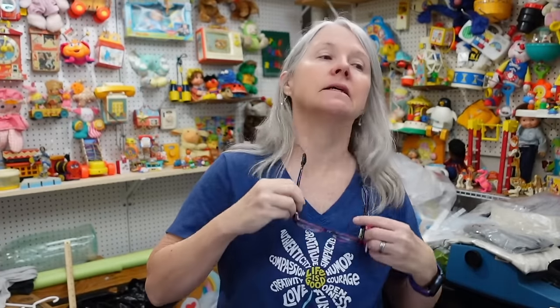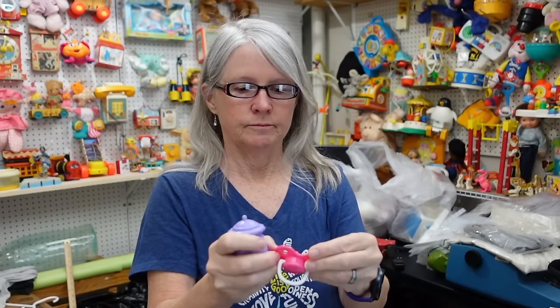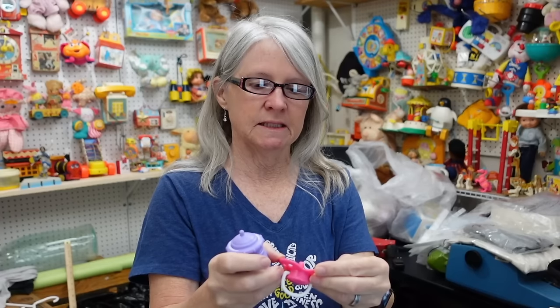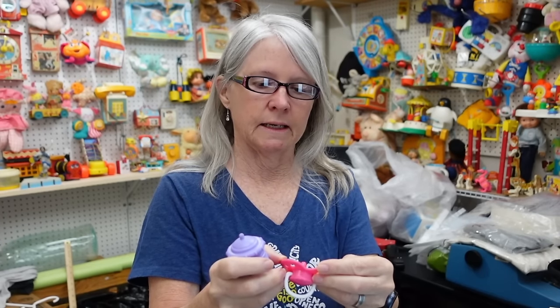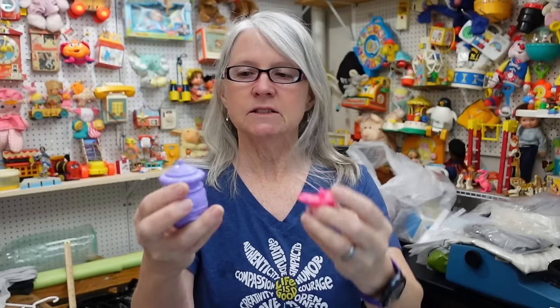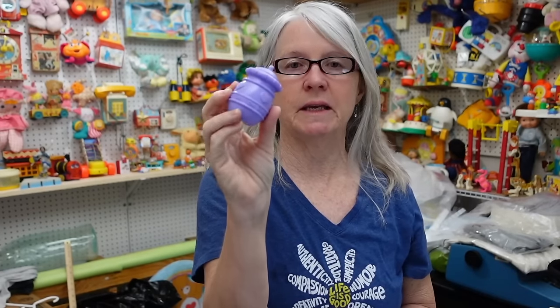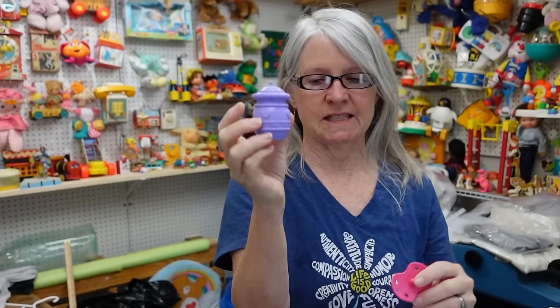And then this — always picking up doll bottles and pacifiers. This one says 'Jacks' on it — I'll have to figure out which doll that is. And then this is CPK — says it right there on the edge. Not sure how old, but I may have a CPK bottle lot going right now and I may just add it. Depending on the value, I can list this for like six to eight dollars.